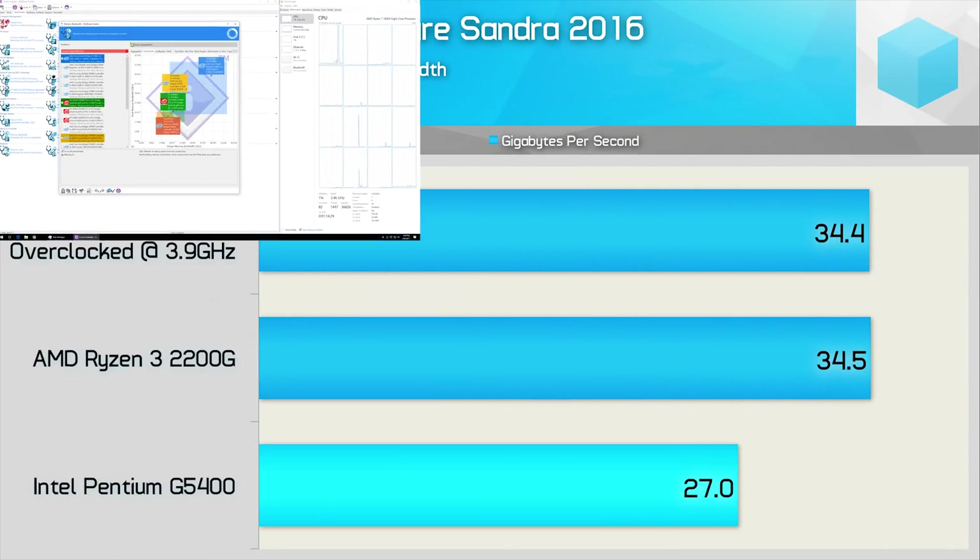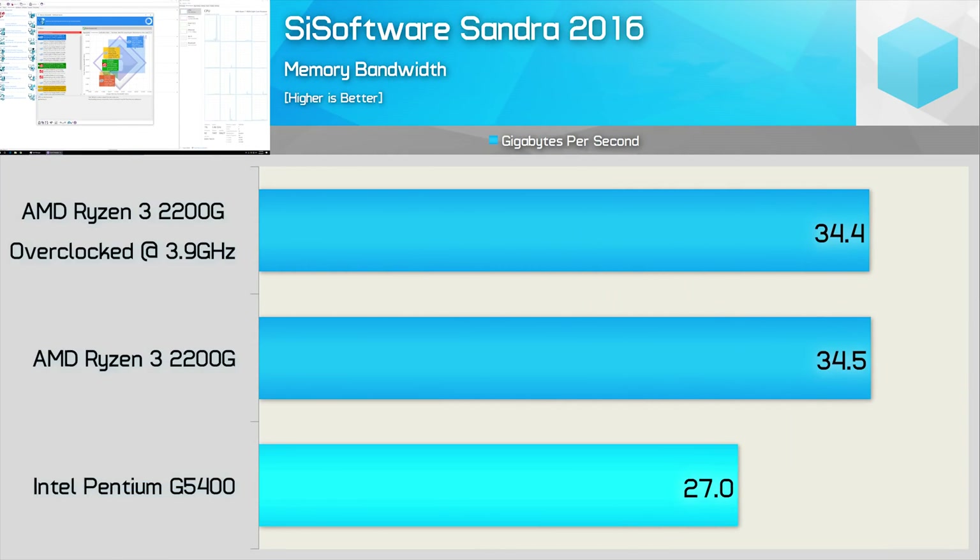First up, we have the sustained memory bandwidth results, and here the Ryzen 3 2200G enjoys 26% more bandwidth. Both CPUs feature a dual channel memory controller. The main difference being that the 2200G is able to take advantage of DDR4 3200 memory, while the G5400 is limited to DDR4 2400 on anything but a Z370 motherboard.